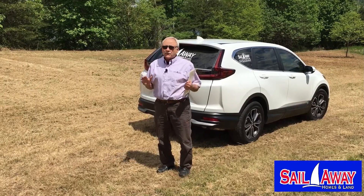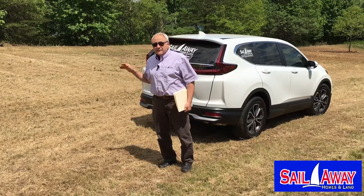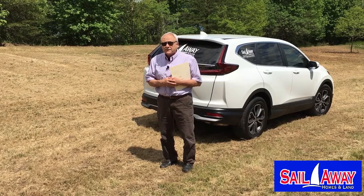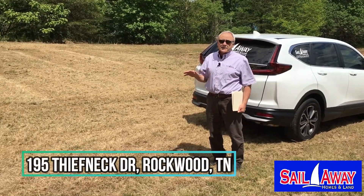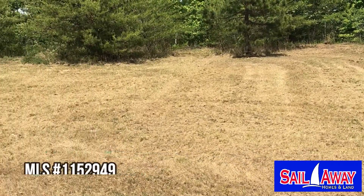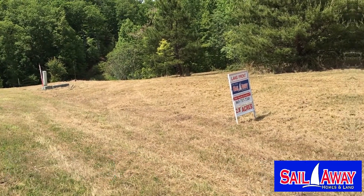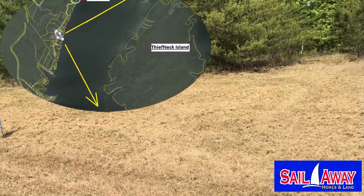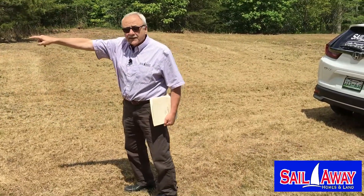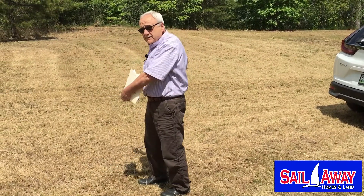Today I'm here to show you a wonderful 2.79 acre lakefront lot. This is in the Crystal Cove subdivision on the west side of the lake near Rockwood. Crystal Cove is a really nice subdivision with low HOA fees — only $75 a year. This particular lot has almost 200 feet looking out on the main channel of the lake and another 200 feet on an adjacent cove, which is right down here. In the cove is a day-use dock and a boat ramp right next to this property.